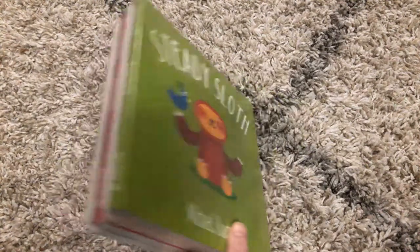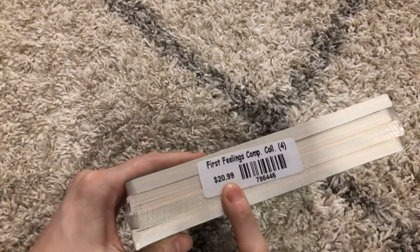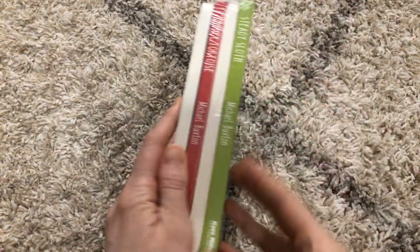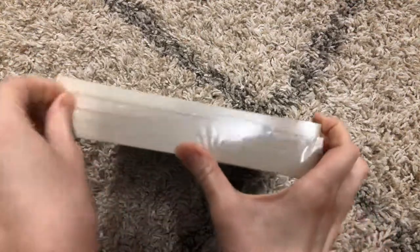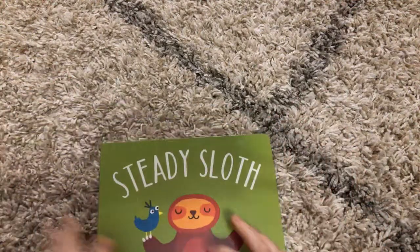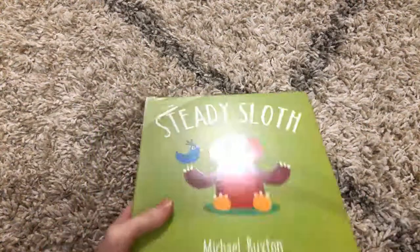Hi, welcome to Amy's Reading Nook. Today I want to show you this First Feelings collection. It is available for $20.99 and there are four board books inside of shrinkwrap that will come to your home if you order this collection. So let's dig into this shrinkwrap and see what these four new books are all about.